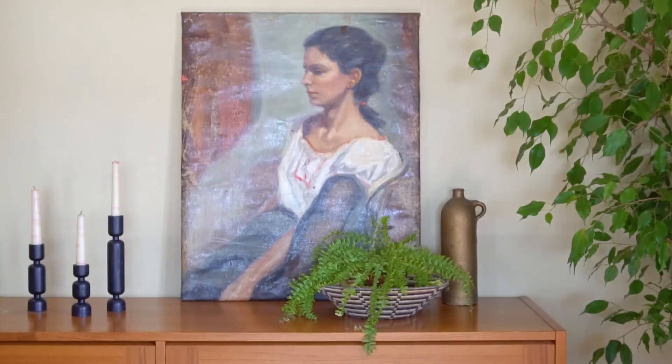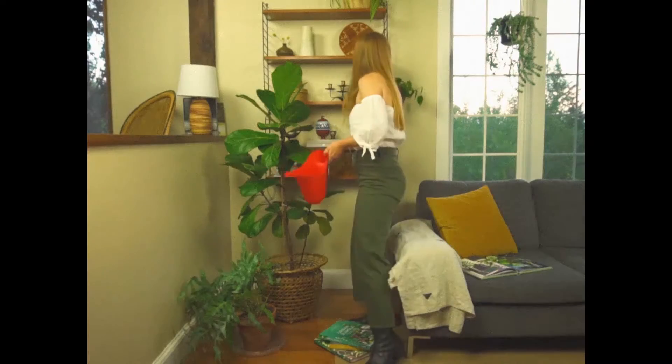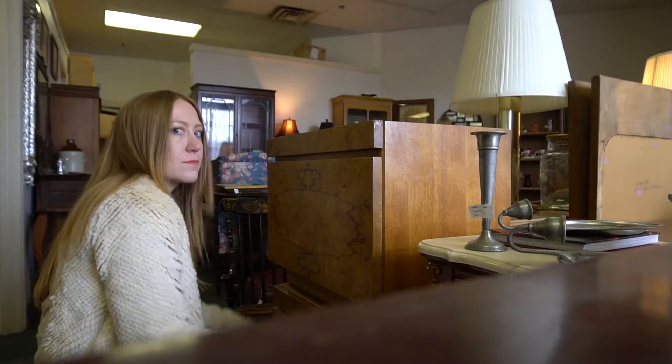If you're new to my channel, let me introduce myself quickly. My name is Sarah Nealon and I guess you could call me a home stylist, barn picker, plant collector, and a rescuer of really cool furniture. Hit the subscribe button so you don't miss out on any videos like this and so that we could be friends.